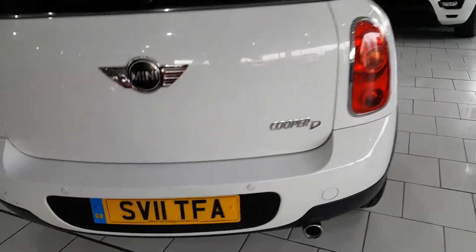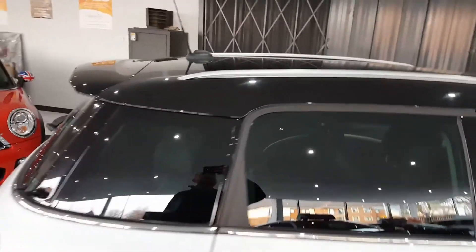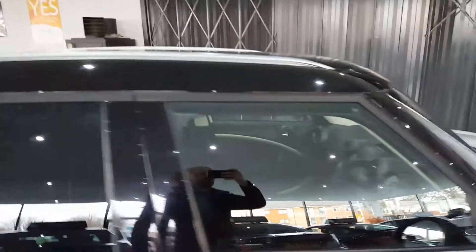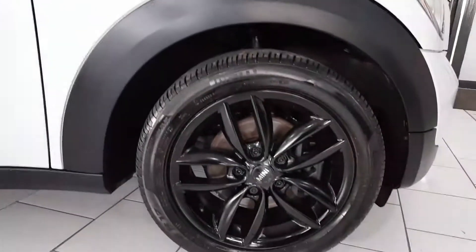The car comes with parking sensors, finished in white with privacy glass, black roof, black wing mirrors, and black alloy wheels.